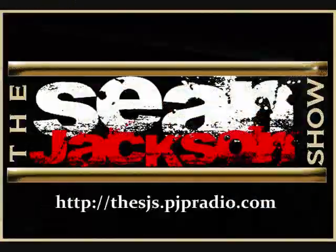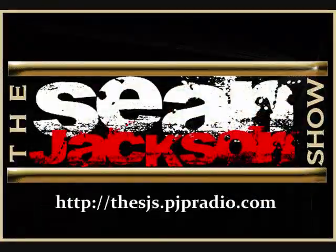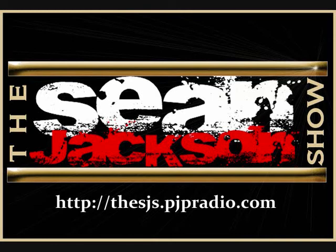Check out these helpful tips and more on the Sean Jackson Show fan page on Facebook. For the Sean Jackson Show, I'm Sean Jackson.